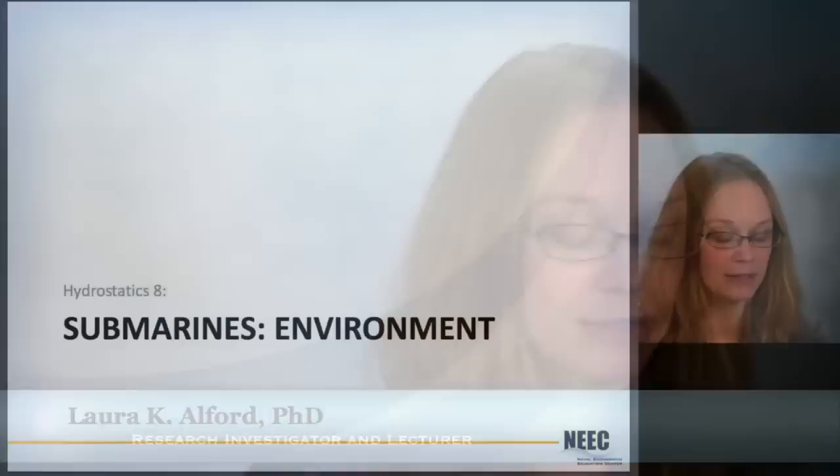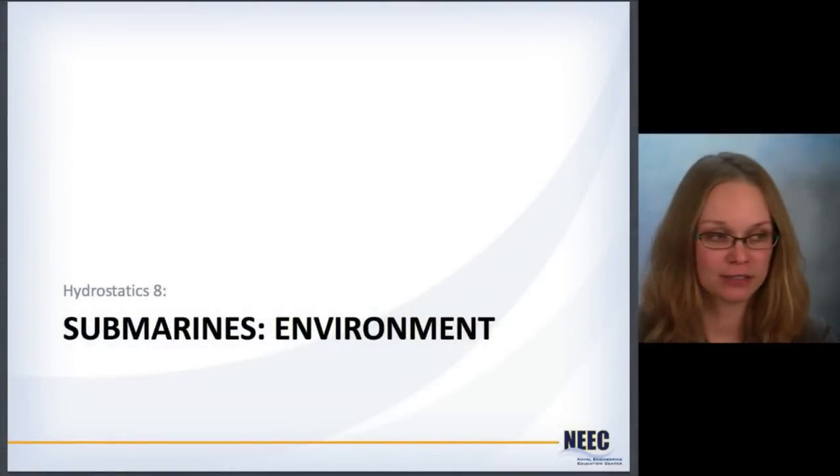Hello, this is Laura Alford, continuing our series on hydrostatics. I've gone through a bunch of stuff with ships, and I wanted to talk about submarines, because the hydrostatics of submarines is actually quite different in some ways from ships. But submarines operate in conditions that are quite a bit different than ships — it's a lot more complicated. So let's take a step back and talk about just the environment that submarines operate in so that everybody's on the same page.